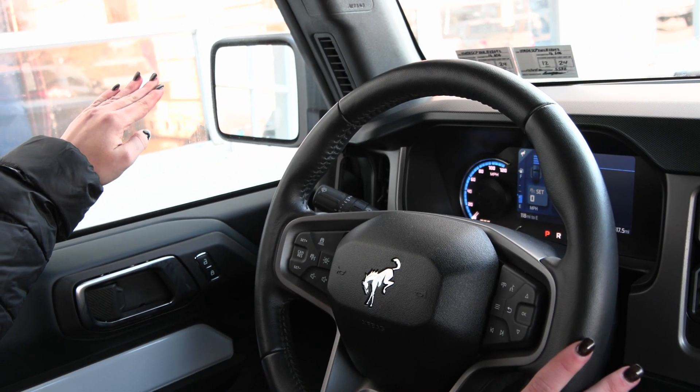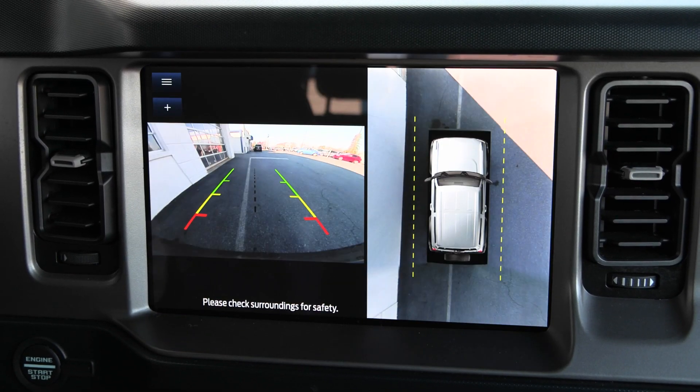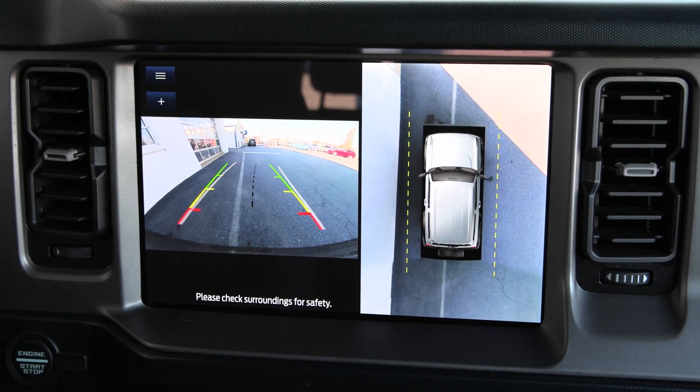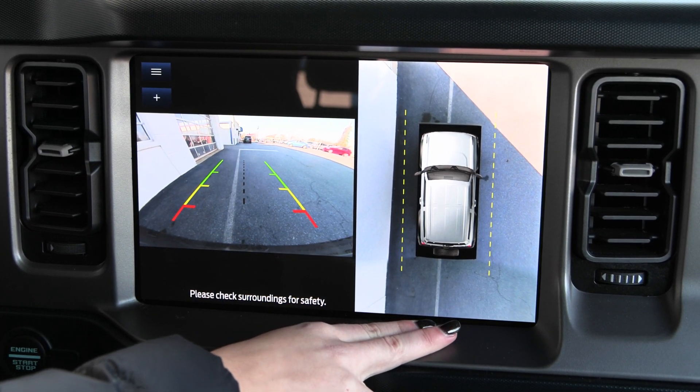You have your blind spot detection system outside on your mirrors as well. On the right, when I put the gear into reverse, the reverse camera shows up, and as I turn the steering wheel, those lines adjust to help you back up safely.